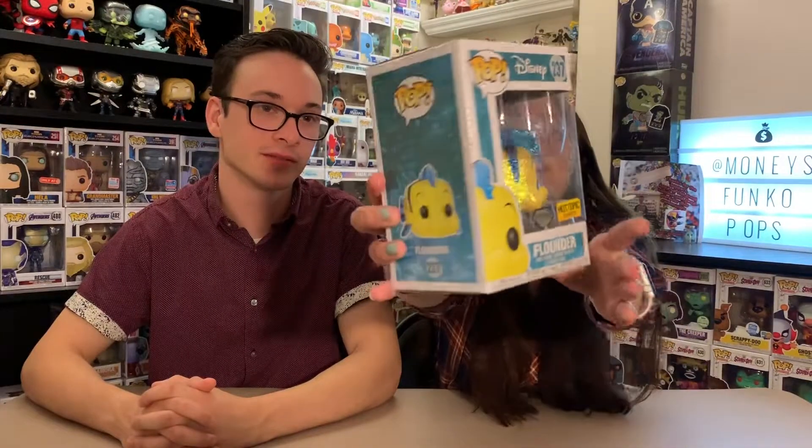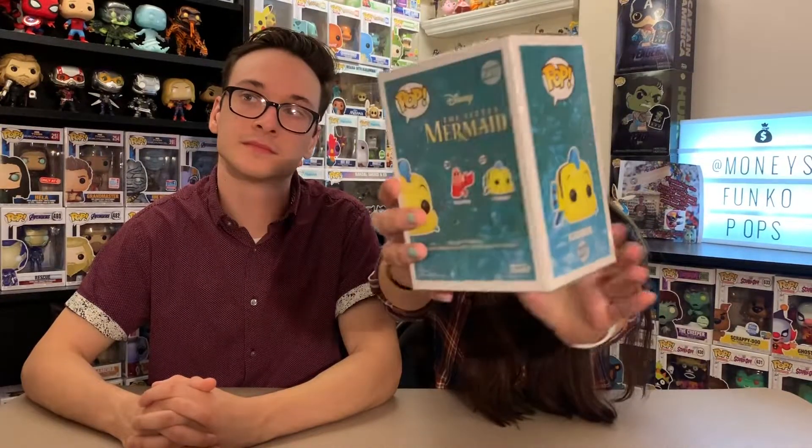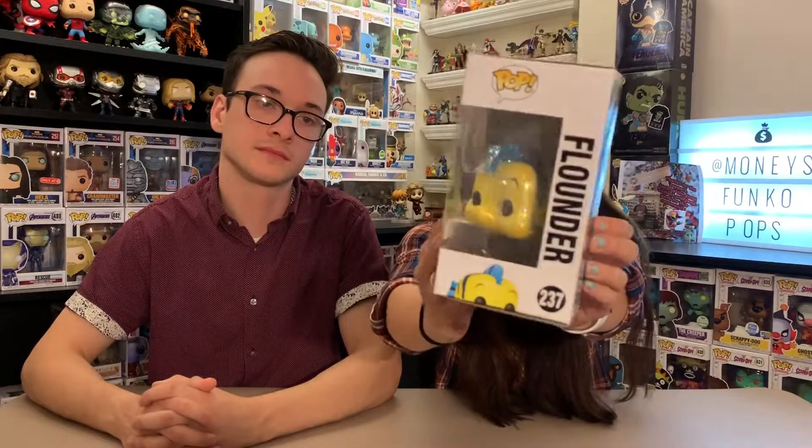Our second category is our favorite diamond pop. Mine is Flounder from The Little Mermaid. He is one of my favorite characters — I love The Little Mermaid, it's probably my favorite Disney princess movie along with Rapunzel from Tangled. It's a bit random to do Flounder as a diamond exclusive. I also did Ursula, which I have, but I was trying to limit it to one. A lot of diamond exclusives go to Hot Topic, so mine is actually another Hot Topic exclusive.